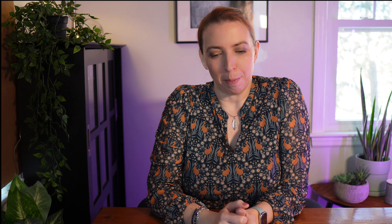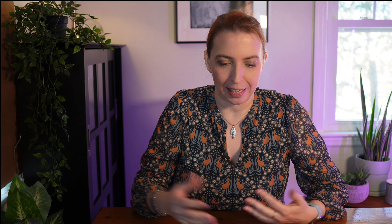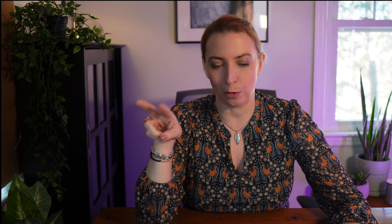I also got an experimental variety from Row Seven — their SEA 70-82 cucumber, which is supposed to be a pickling one, so we'll try that out as well. And one of my favorite things to grow is basil — I tuck it into every bed wherever there's a little space. My two favorite culinary varieties are the Nufar basil, a large Genovese type, and a new-to-me one, Prospera Italian Large Leaf basil. Basil makes everything better in summer.